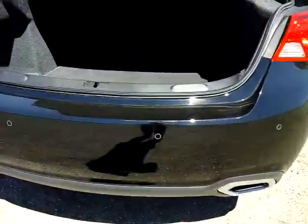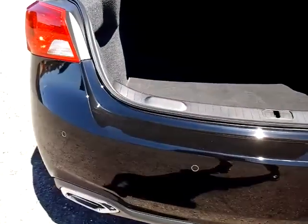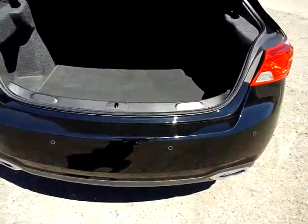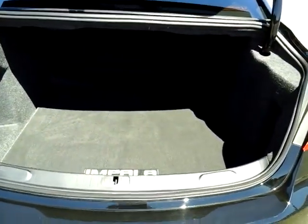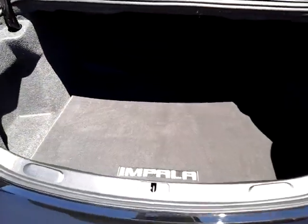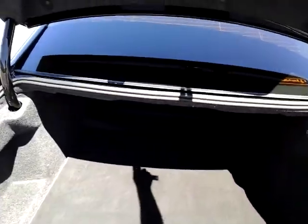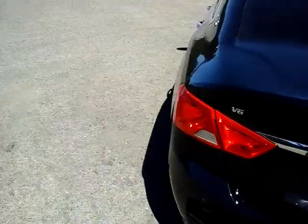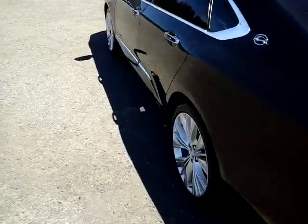Looking at the back bumper here, you'll notice there are little cutouts. Those are sensors that will give you an audible alert if there's an object behind you. And you can see how much space is in this trunk — it gives you a lot of flexibility for golf clubs, luggage, whatever it might be.